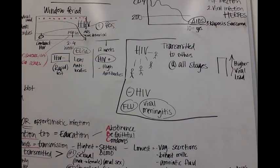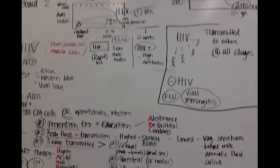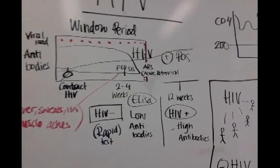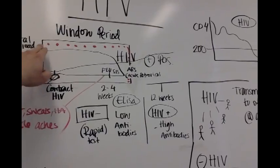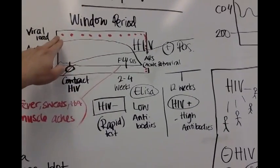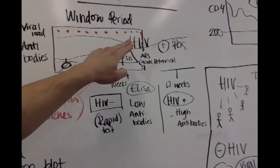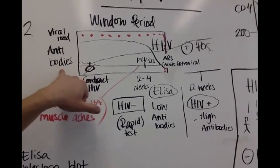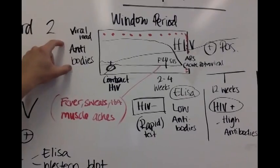So what exactly is viral load? When your patient gets HIV — on day one of contracting HIV — you have a very high viral load. Basically, the virus is attacking your body and your body doesn't know how to defend itself. So what your body naturally does is, from the B cells, which are also known as plasma cells, your body develops antibodies.